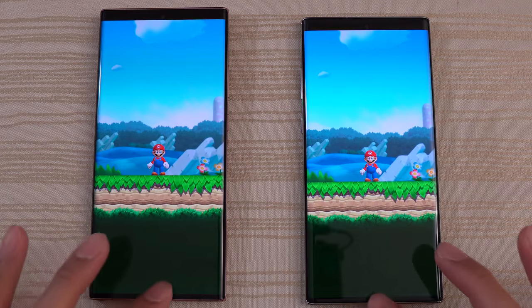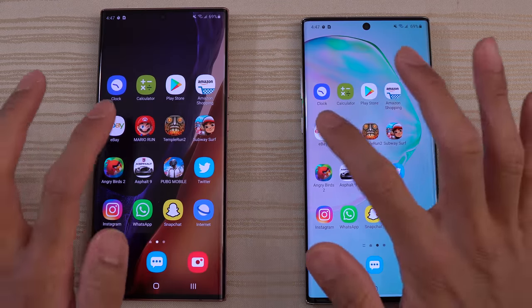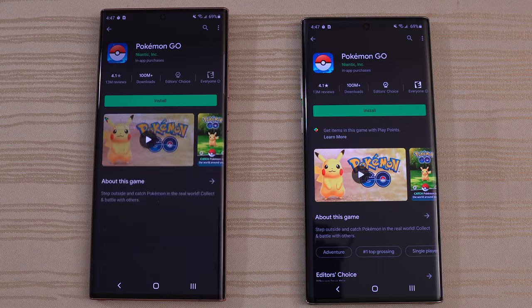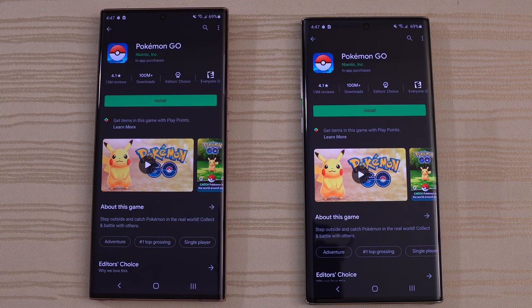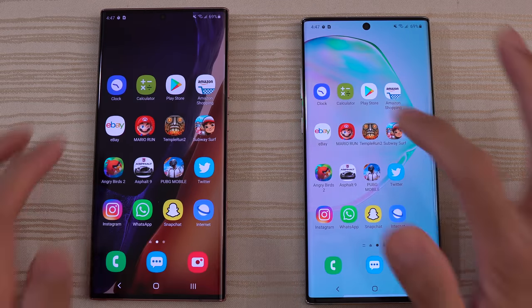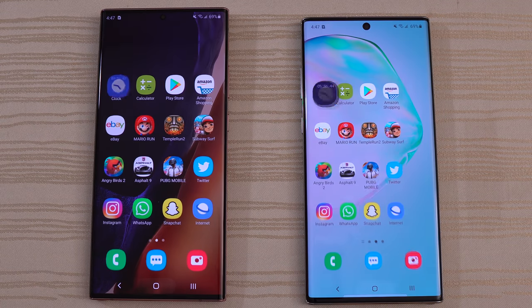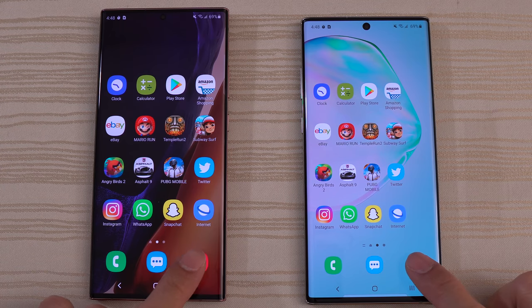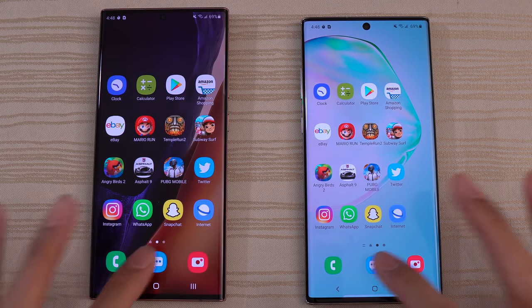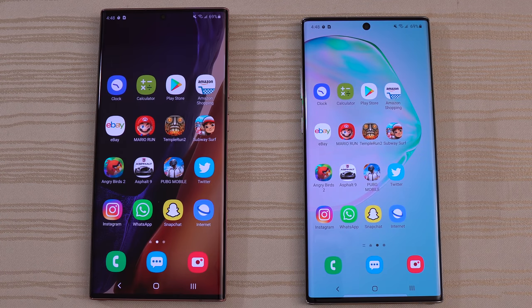Mario Run — good to go on both. eBay — same place. Amazon — same place. Play Store — a little bit of a stutter on the Note 20 Ultra, interesting, but not too bad. We have the Clock still running the stopwatch. The camera — remember it's on video mode, and both are still in video mode. Messages — same place. Finally, the Phone app.